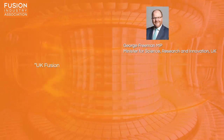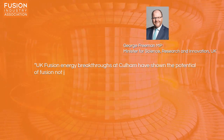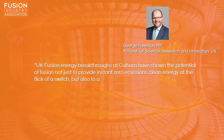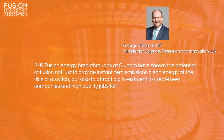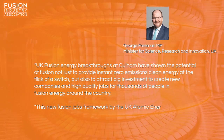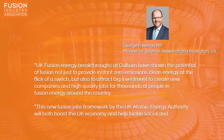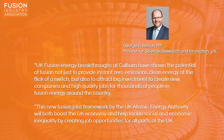Science Minister George Freeman said: 'UK fusion energy breakthroughs at Culham have shown the potential of fusion energy not just to provide zero-emissions clean energy at the flick of a switch, but also to attract big investment, create new companies, and high-quality jobs for thousands of people in fusion energy around the country. This new fusion jobs framework by the UK Atomic Energy Authority will boost both the UK economy and help tackle social and economic inequality by creating jobs for all parts of the UK.'